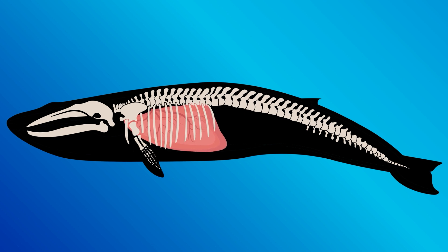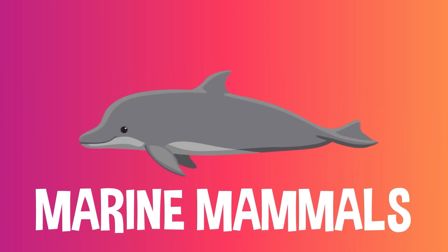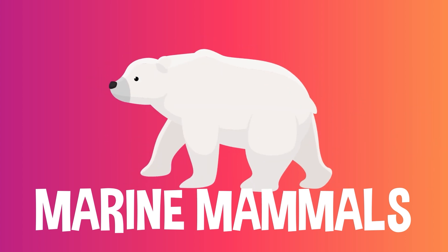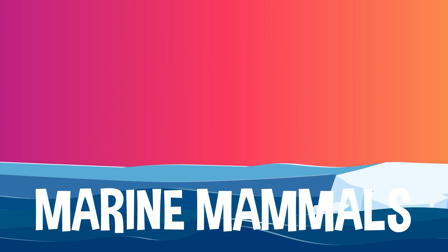They have lungs and breathe air just like us. These special species are called marine mammals: whales, dolphins, seals, porpoises, manatees, sea otters, polar bears, and a few other aquatic mammals that rely on the ocean to survive but also need to breathe air.